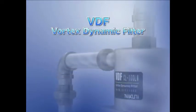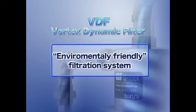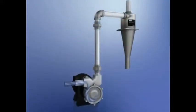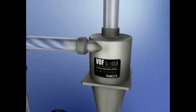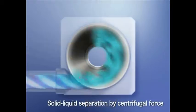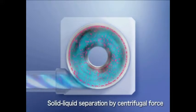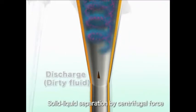The Nikuni VDF Vortex Dynamic Filter is an environmentally-friendly filtration system. The processed liquid-mixed sludge is pressurized and then sent to the VDF via a pump. A vortex occurs in the VDF, and the sludge is sent away to the inner wall of the VDF, drops, and is eliminated as contaminated fluid.